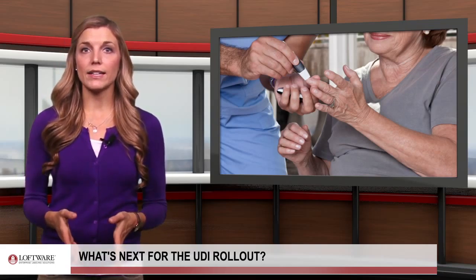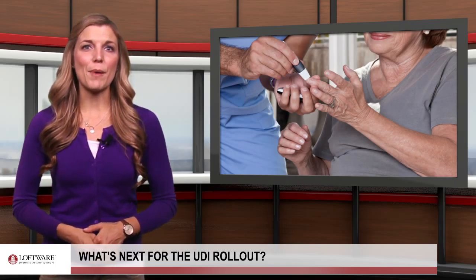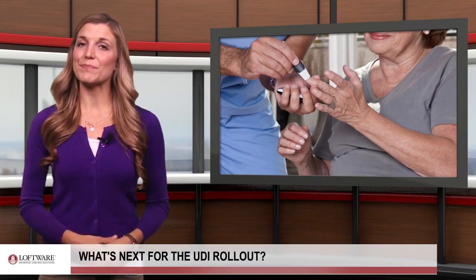The UDI compliance involves many complicated steps. Check back next week for more about what manufacturers should expect and how enterprise labeling solutions can help.